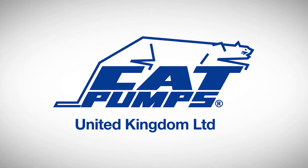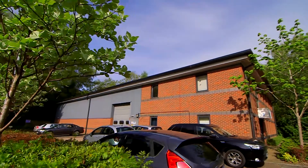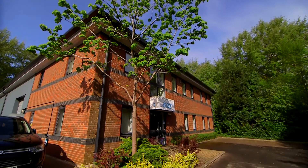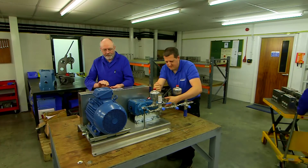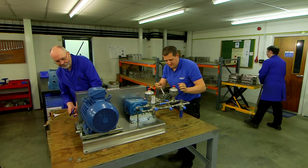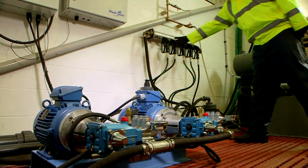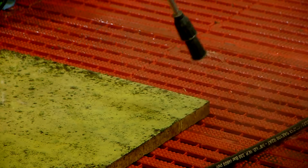CatPumps has been a world leader in high-pressure pump and pump systems for over 40 years and has a proud track record in developing industry-leading applications. Our engineers are always developing innovative solutions using CatPumps' leading triplex plunger pump technology and have now created an energy-saving, low-water consuming wash-down package: WashSaver.